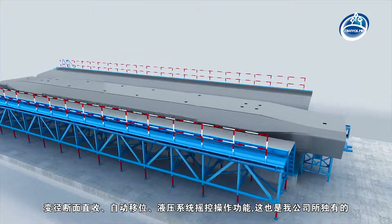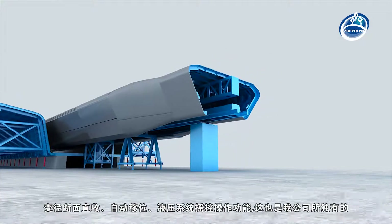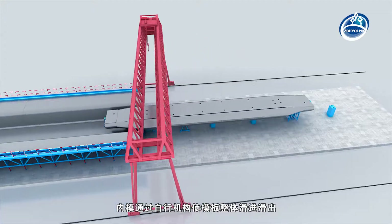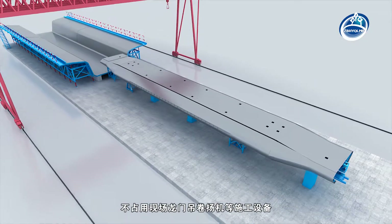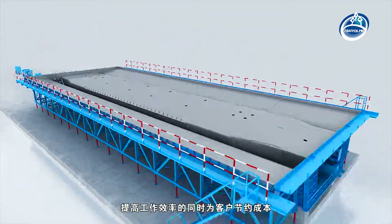Variable diameter cross-section straight-up, automatic displacement, and hydraulic system remote-control operation functions are also unique to our company. The inner mould slides in and out of the whole template through a self-propelled mechanism. It does not occupy construction equipment such as gantry crane and hoist on site, improving work efficiency and saving costs for customers at the same time.